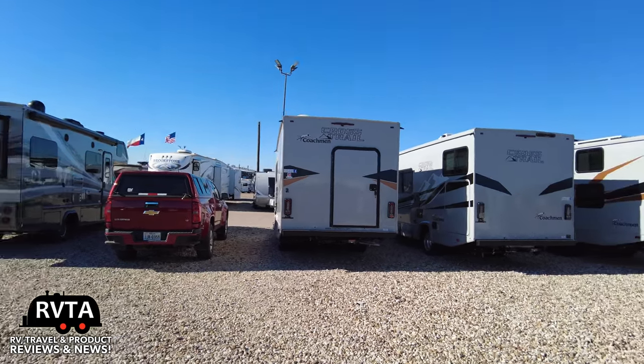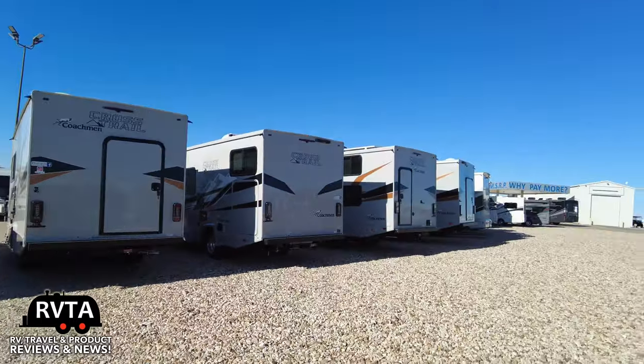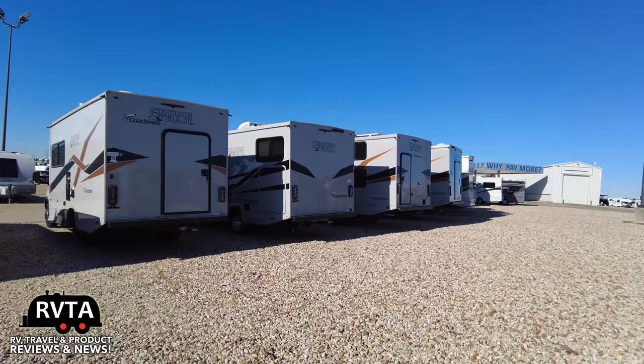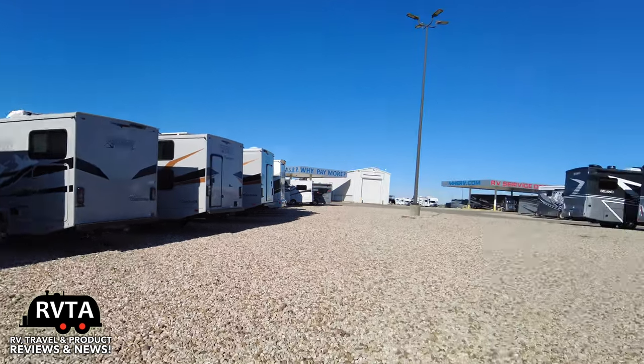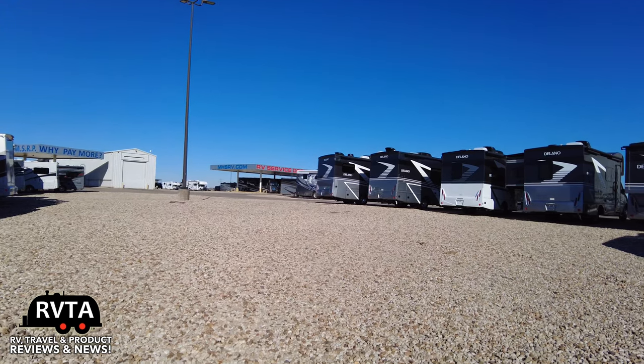There's the Cross Trail and there's my truck. I hope you're enjoying yourself today. It's super cold here in Fort Worth — it's been cold for quite a few days. I finally got outside and drove the 20 miles to Motorhome Specialist. There's a sign right over there that says 'Motorhome Specialist — Why Pay More?'